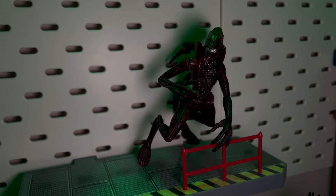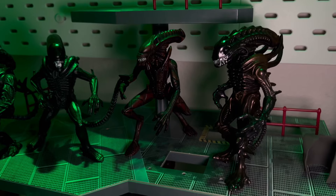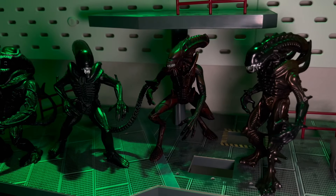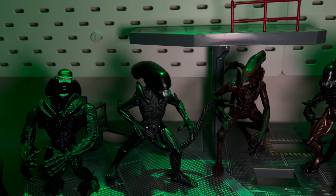It's just kind of odd because, as you'll see with some of these figures — especially the human or android characters — they beefed up the scale a little bit, but they actually reduced the size of the Xenomorphs, which was a bit odd.